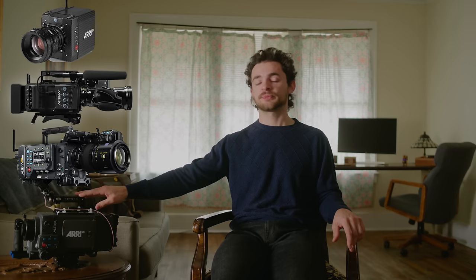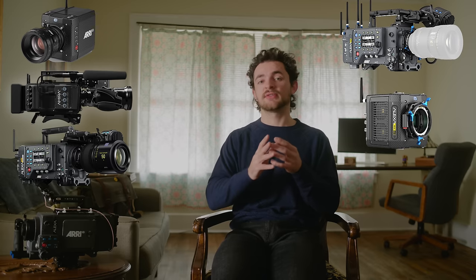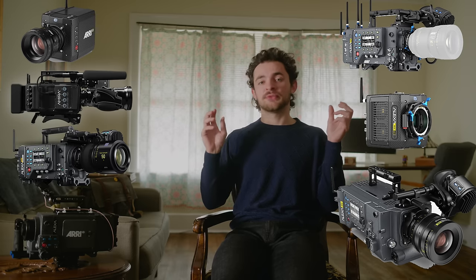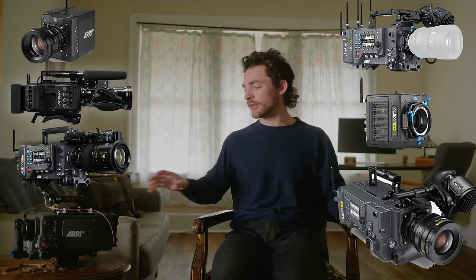You have your Super 35 lineup — the Classic, the XT, the Amira, and the Mini. Then you have your full frame LF and Mini LF, and then the Alexa 65, which is large format, like three sensors stitched together. The full frame ones are like two stitched together, and then you have the single sensor Super 35 cameras like the Classic. So this Alexa Classic has the same sensor as the most expensive digital camera you can buy. That's pretty nuts and pretty cool — something very unique to ARRI.